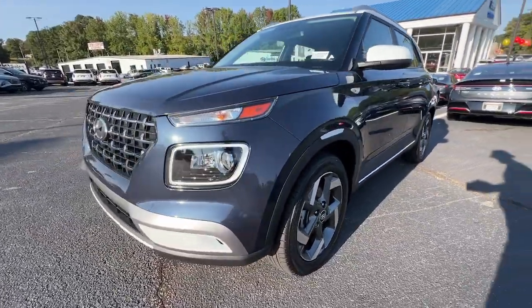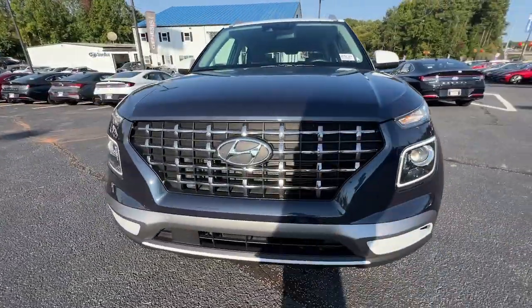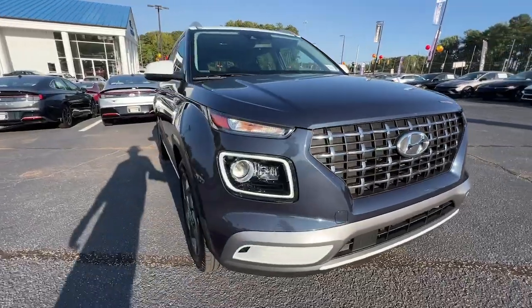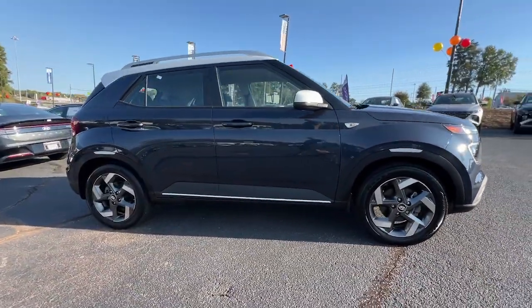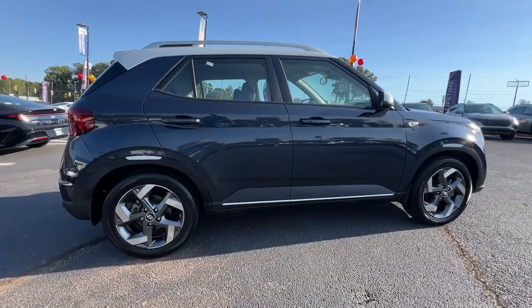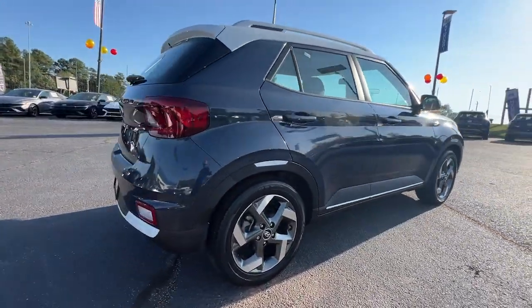Get into the 2021 Hyundai Venue. With less than 30,000 miles on the odometer, this vehicle stands out from the rest. Navigate your cityscape with a new sense of confidence when you're behind the wheel of this sporty Venue.